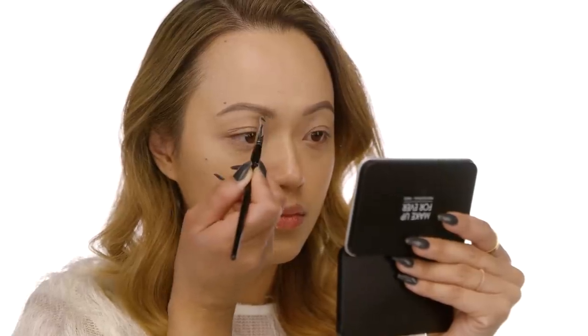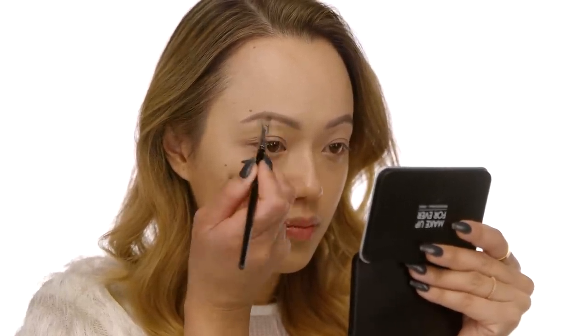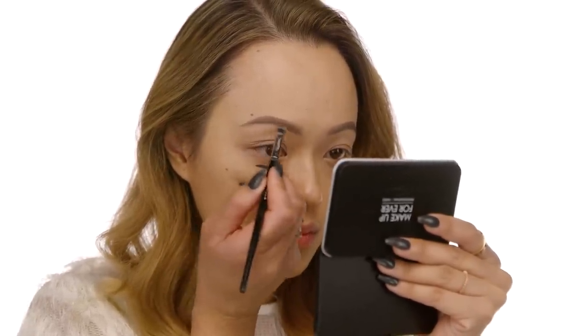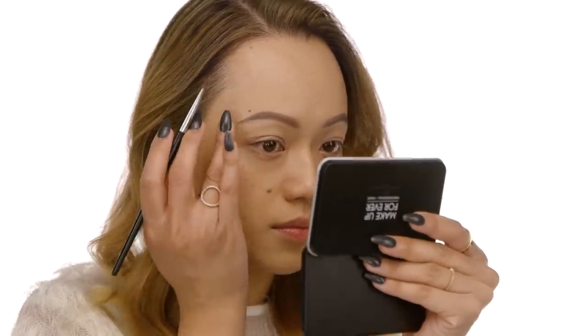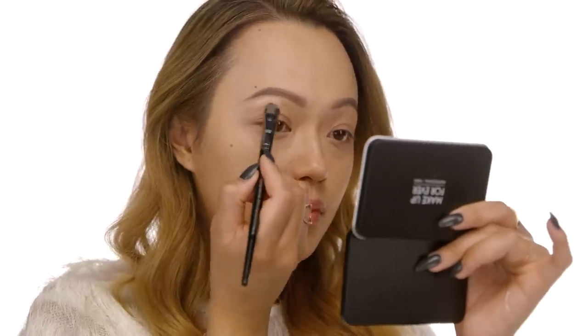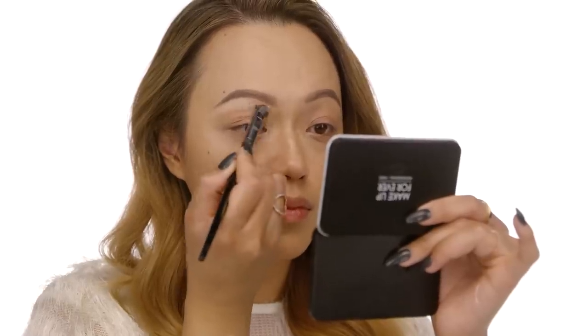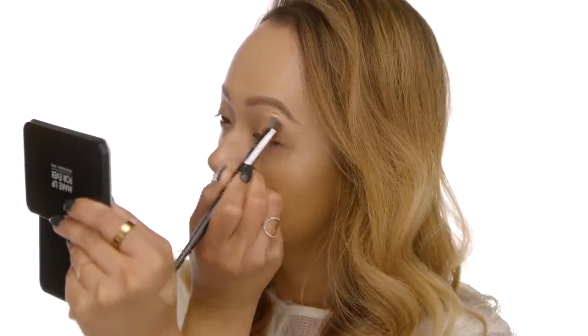Always take a step back when doing your eyebrows — it's so easy to get lost with a mirror in front of you and lose that balance and symmetry. I always tell my artists in store: step away, step back, assess from afar, and see where you need to add more or take away. Now with NARS Radiant Creamy Concealer in Ginger and my number 52 brush, I apply underneath my eyebrow right on my brow bone to make it more prominent and push it forward. Then I grab Chill and blend that concealer onto my eyelids.